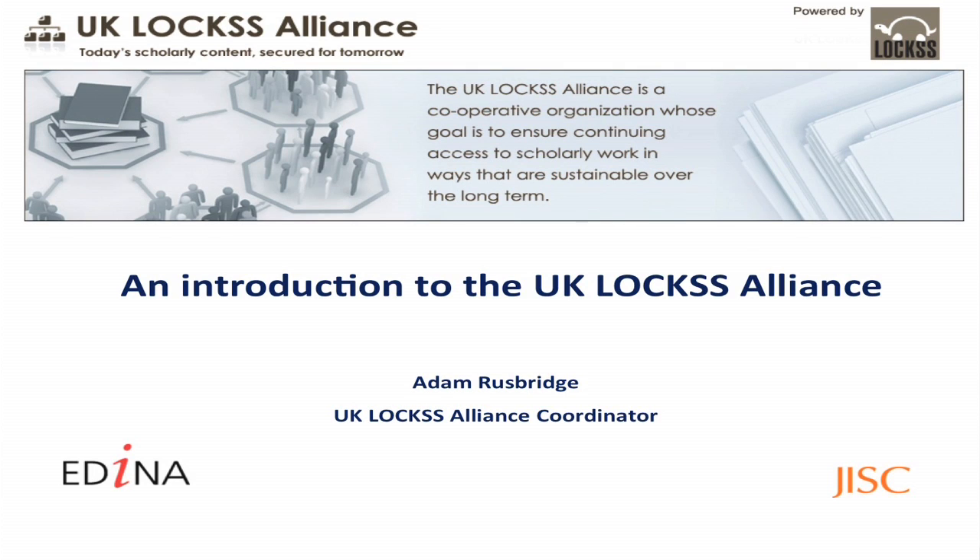LOCS stands for Lots of Copies Keep Stuff Safe and was established at Stanford University Libraries in 1998 as a technology to collect, preserve and provide access to e-book and e-journal content to which an academic library has subscribed. The UK LOCS Alliance is a cooperative of UK libraries that are deploying the LOCS technology to identify and negotiate and build local archives of scholarly material that librarians and academics deem significant.